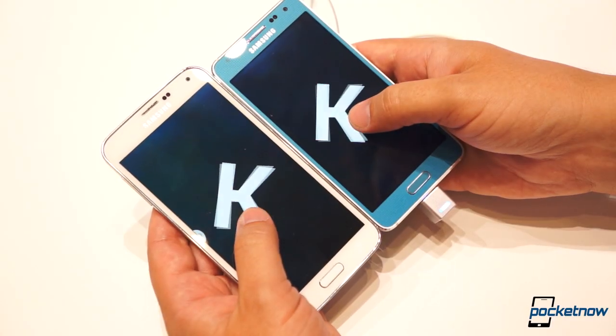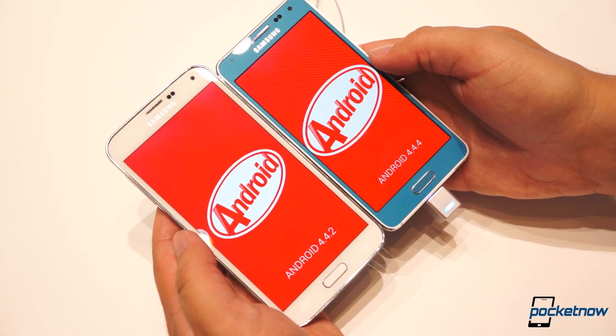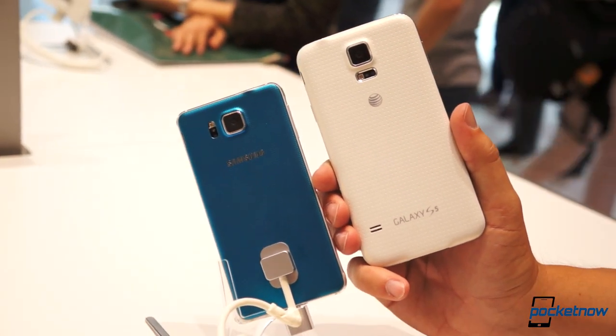Spoiler alert: TouchWiz is basically identical between these devices, so this quick comparison is all about the hardware. It's not just a difference in size, but footprint definitely plays a part.